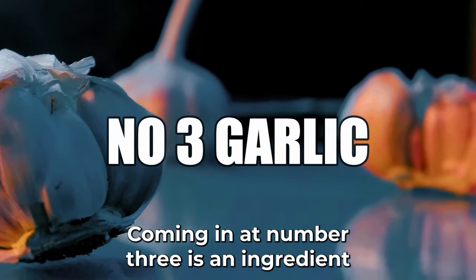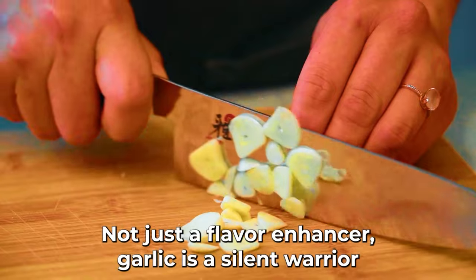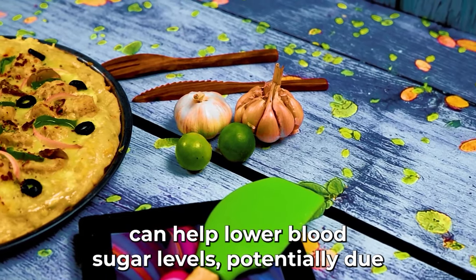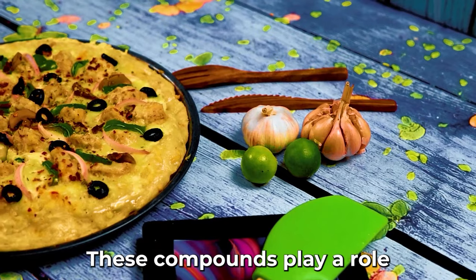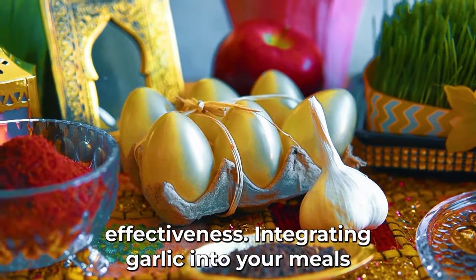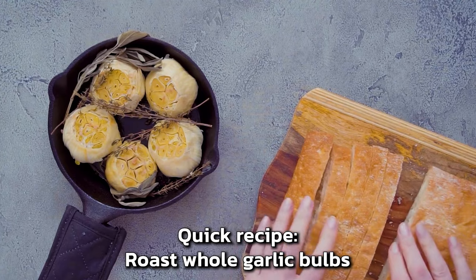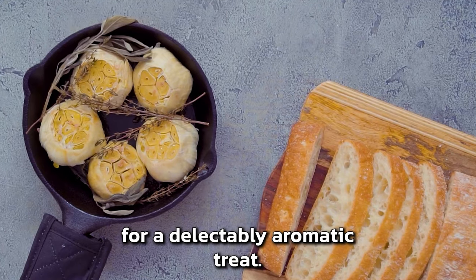Coming in at number three is garlic, an ingredient that has seasoned our dishes for centuries. A pivotal study by the University of Adelaide showcased that consuming garlic can help lower blood sugar levels, potentially due to its high content of allicin and allyl disulfides. These compounds play a role in increasing insulin availability and improving its effectiveness. Beyond stews and sauces, try a garlic-infused olive oil drizzle over salads, or roast whole garlic bulbs until soft and creamy and spread on whole grain toast.